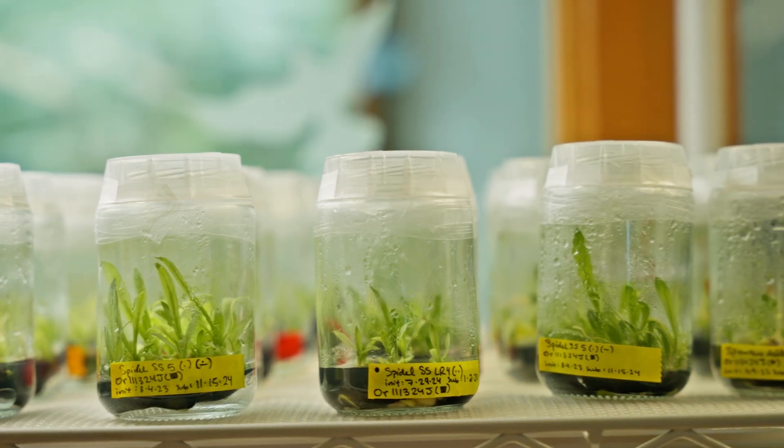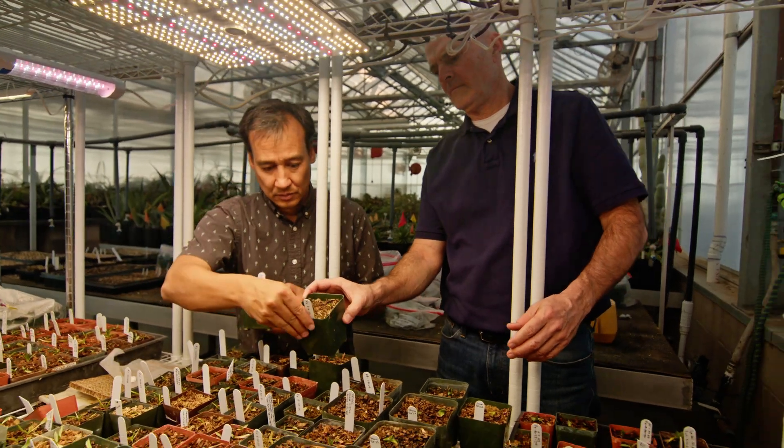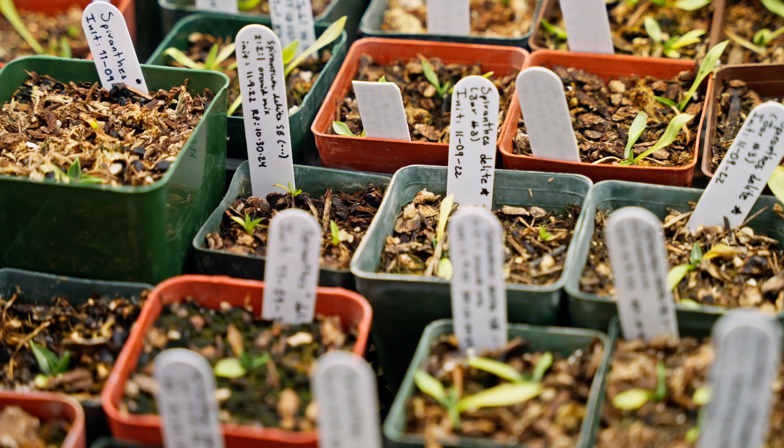Since we have been successful with the propagation of these orchids, our next step is to reintroduce them back out into the wild. We're currently at the stage where we've gotten them out of the jars and have them growing in soil media in the greenhouses. Once those plants are big enough, our goal will be to take them back out to the habitat to see if they will thrive and survive.